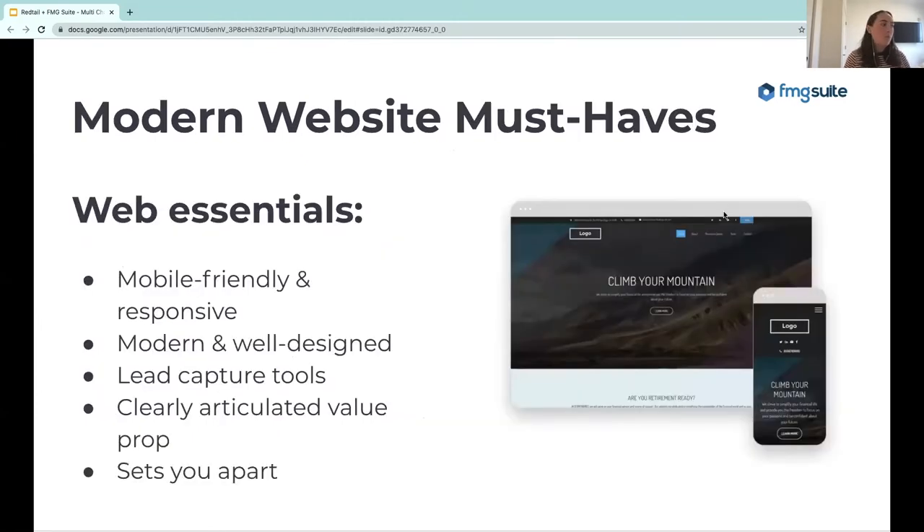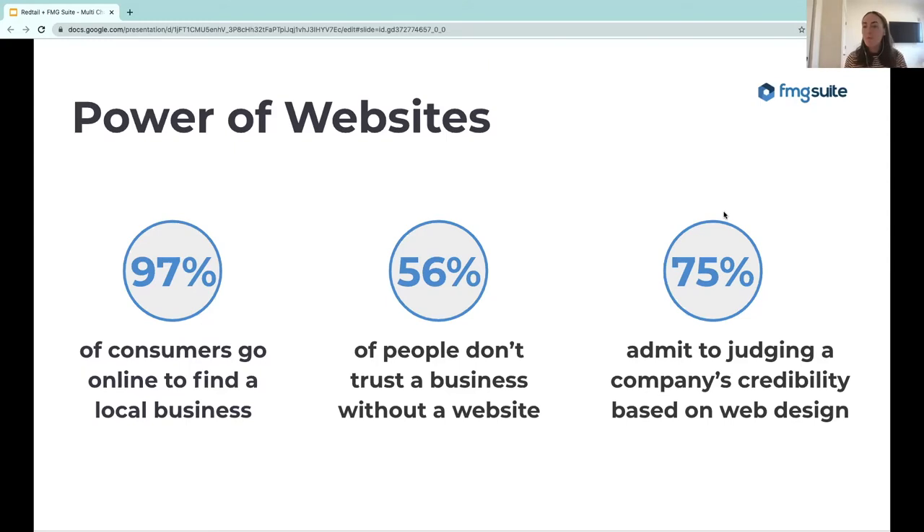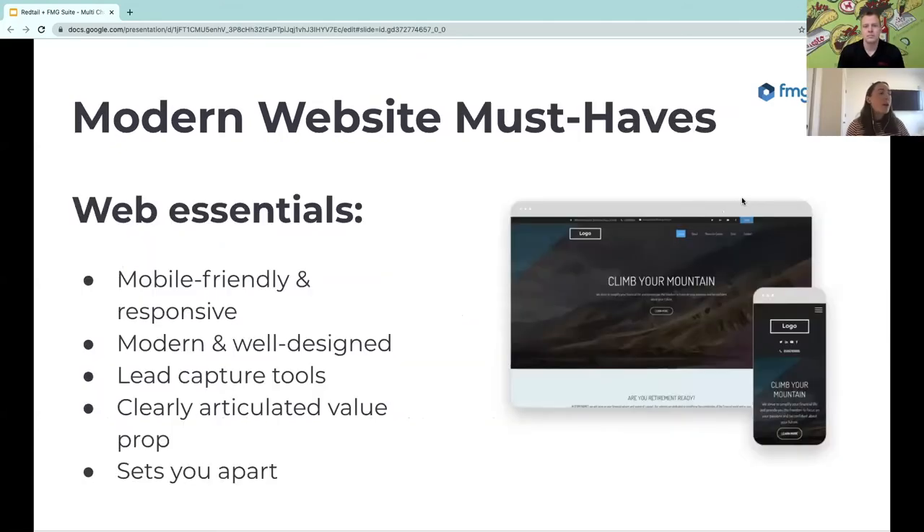Your multi-channel marketing really starts with your website — it's the hub for everything. You're going to drive people back to your website when you share on email and on social media. Your website is your online presence, that first impression you can create. 97% of consumers go online to find small businesses. 56% of people don't trust a business without a website. And 75% admit to judging a company's credibility based on web design — so even though you know your stuff as a certified CFP, unfortunately your website's appearance matters.